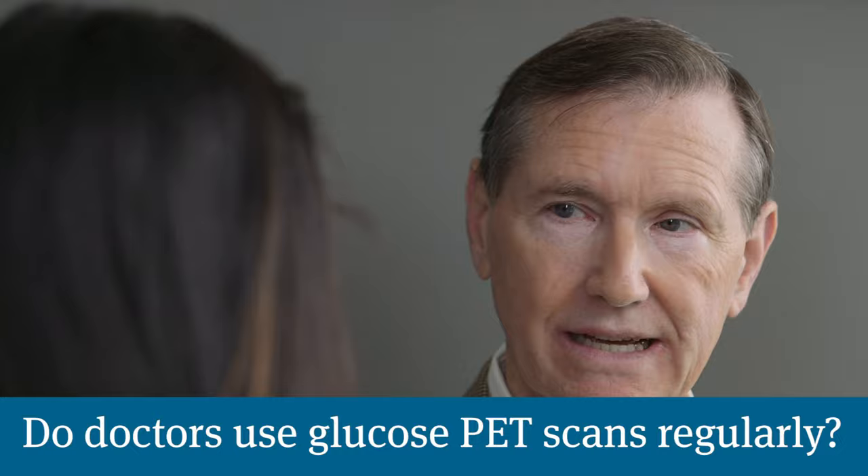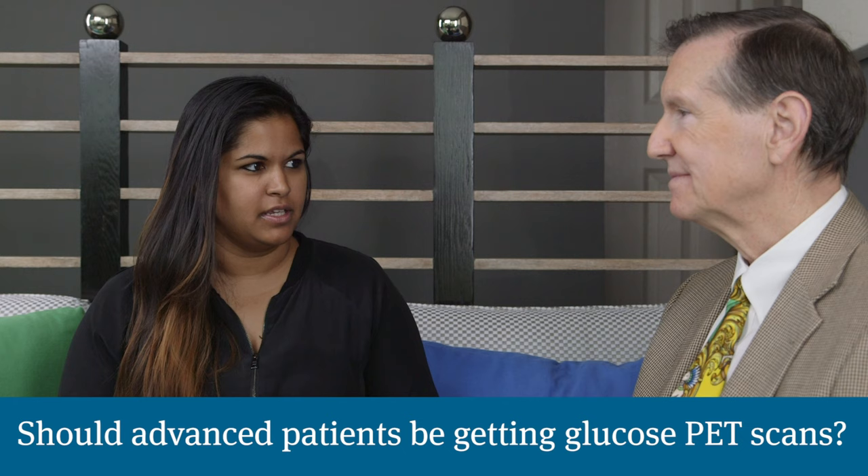Do doctors use glucose PET scans regularly with their patients? Certainly they do with lung cancer and lymphoma, but with prostate cancer, if a glucose scan is being ordered, to me it's a sign that the doctor doesn't really know much about prostate cancer, because they're almost always going to be completely clear. Should patients in advanced cases be getting a glucose PET scan to confirm it feeds on sugar, or is that not something they need to know since the treatments aren't really going to change?